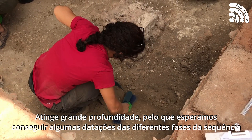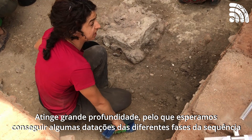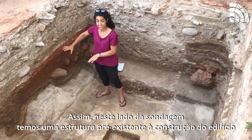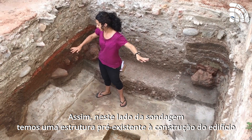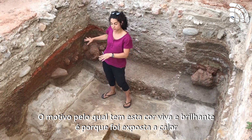We got quite deep down and hopefully we'll get some dates on that so we'll be able to date the different bits of the sequence. On this side of the trench, we have a structure that predates the construction of that building, and the reason why it's so bright in colour is because it was exposed to heat.